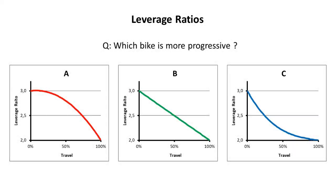Going back to our question: which bike is the more progressive? Some of you answered bike A, some of you answered bike C, some of you answered that the three bikes are equally progressive, and a few of you answered that none of those are progressive. As you can see, there is a pretty big confusion around this question.